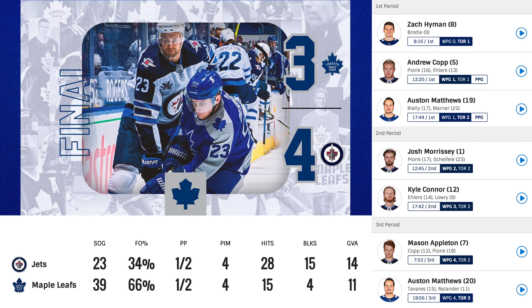Game 27, reverse retro — I got the Matthews jersey here. So let's go through this game. Zach Hunnman scores in the first period, making the score 1-0 Toronto. Great start to the period. Then Andrew Cobb scores one on the power play, tying the game 1-1. And next, Austin Matthews gets on the board. Assists coming from Riley and Marner on a power play goal.